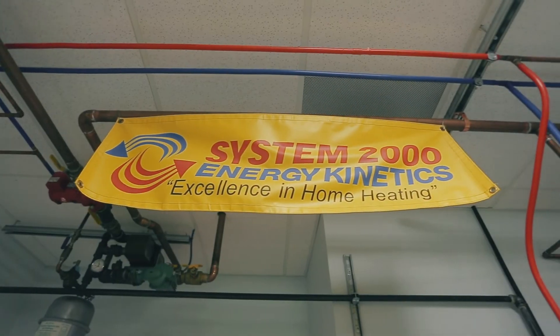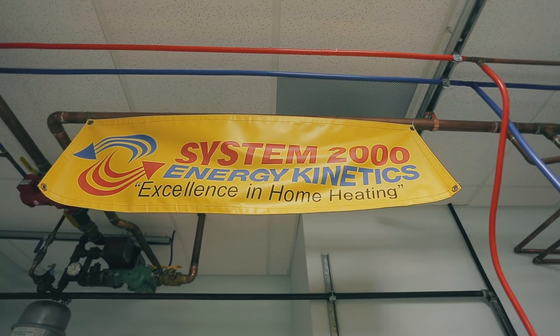We have Brian Kernan come in from Energy Kinetics. The class going through this two-week program is actually going to not just learn about the System 2000 but physically learn how to install a boiler from scratch.